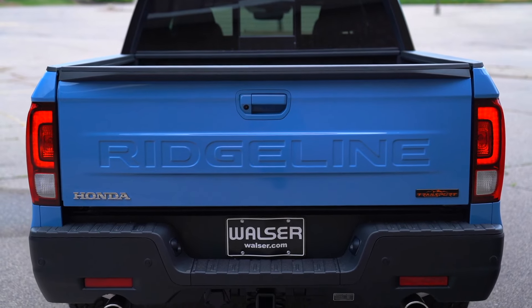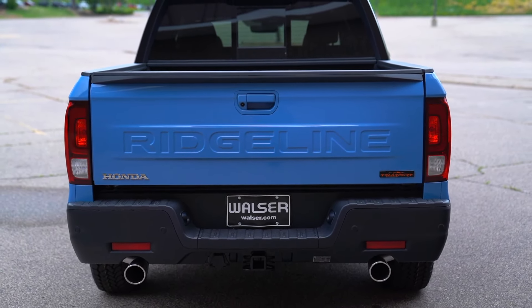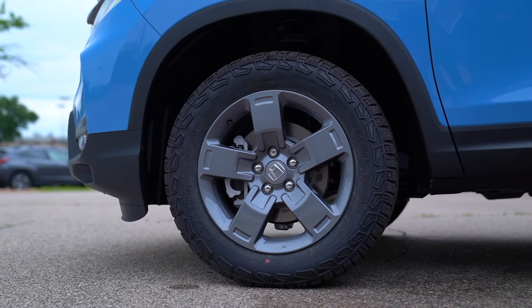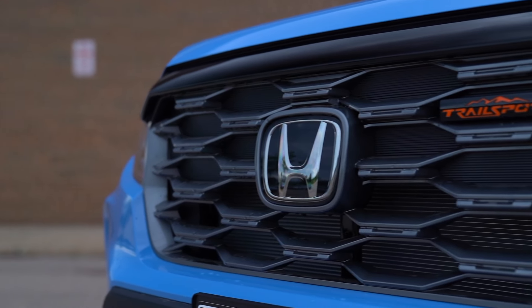If you're someone who's in the truck 90% of the time but maybe doesn't need it to do full truck things, this is the perfect vehicle. It could be the weekend hero — you can haul the toys around, bring the fishing boat to the lake — yet it's going to be quiet and comfortable and feel pretty much like a midsize SUV for your day-to-day usage.